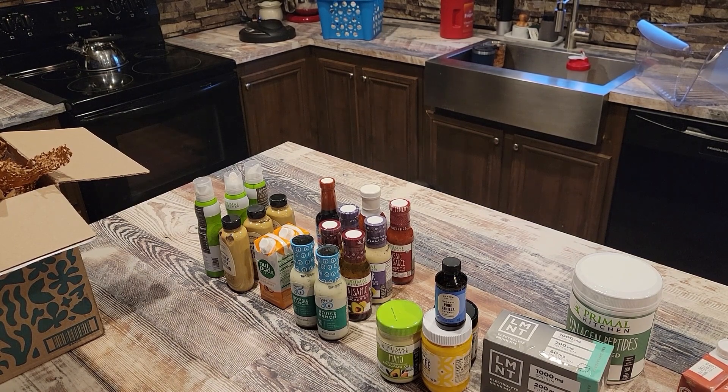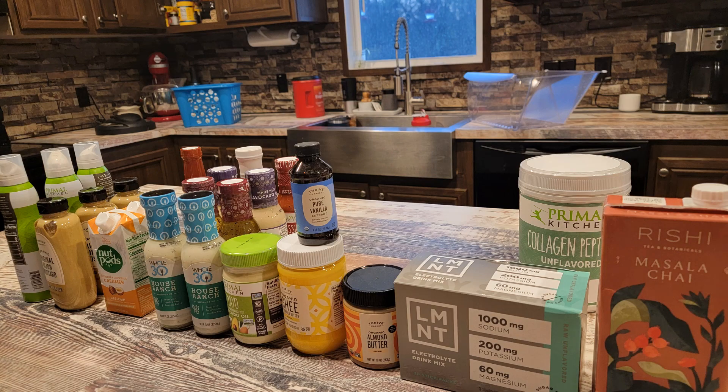That is all I have for you guys today — two grocery hauls mashed into one video in preparation for Whole 30. I hope you guys have an awesome rest of your weekend and I'll catch you next time. Bye, y'all!